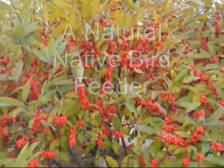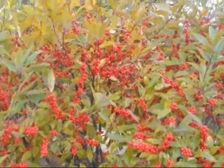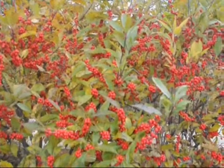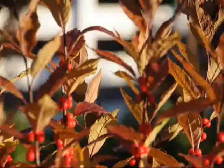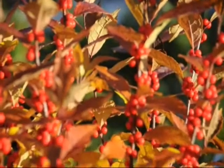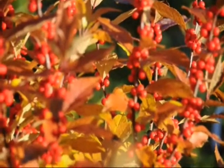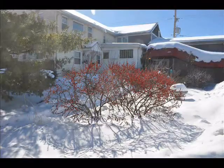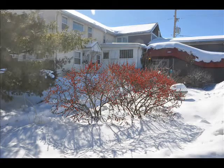Winterberry holly is our only native deciduous holly. In the late summer, berries form on the bush in clusters. As fall progresses, the color of the winterberry turns to a red foliage which soon drops.